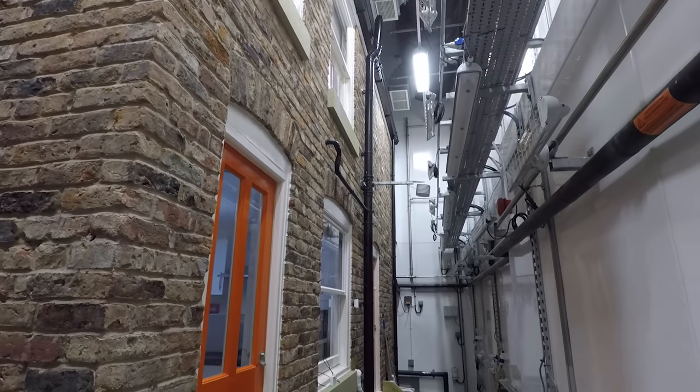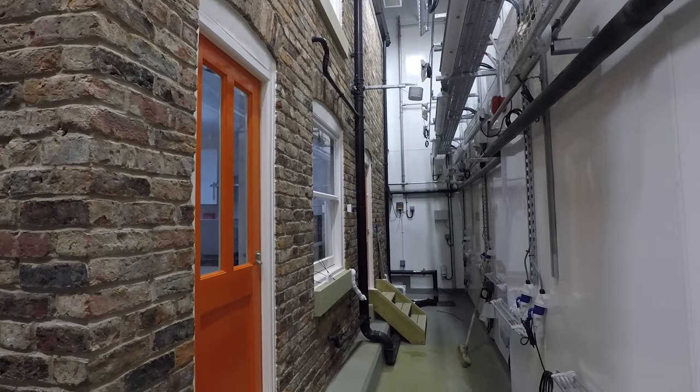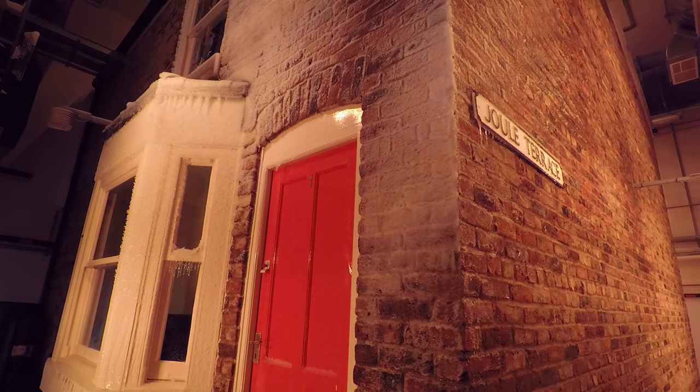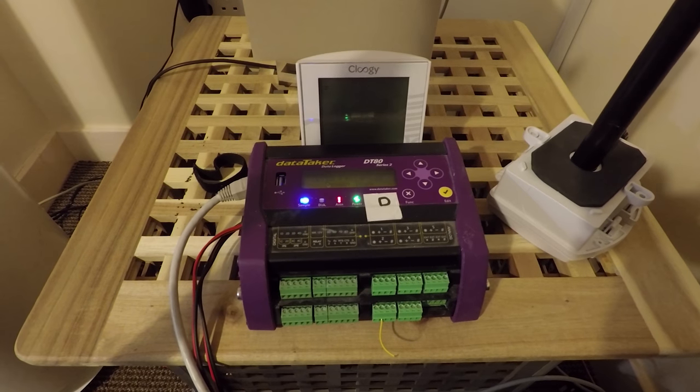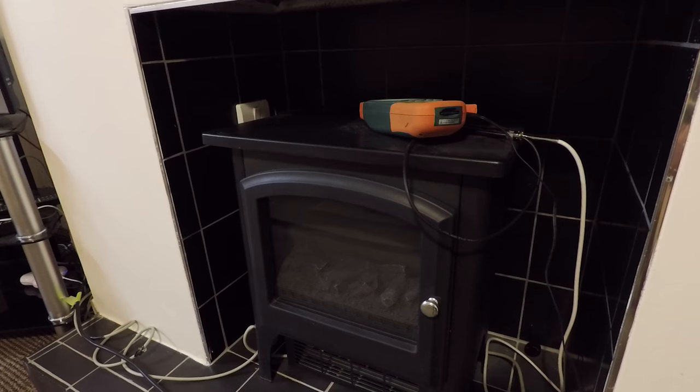We had to get a bricklayer — the bricklayer was like 70 years old — because the way that the bricks were laid in Victorian times, nobody does it like that anymore. He said he'd not laid bricks like that since he was a trainee. We've got, I would say, hundreds of sensors. Every single appliance is monitored individually.